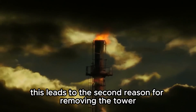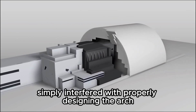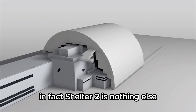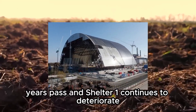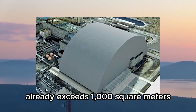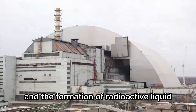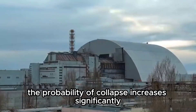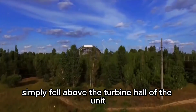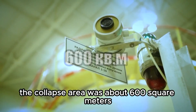This leads to the second reason for removing the tower: Shelter 2. The tower simply interfered with properly designing the arch and moving it over the destroyed fourth unit. Shelter 2 is essentially a rescue operation for the entire plant. Years pass, and Shelter 1 continues to deteriorate. The total area of cracks in the sarcophagus already exceeds 1,000 square meters, leading to the release of radioactive dust and the formation of radioactive liquid after rain. Each year, the probability of collapse increases significantly. In 2013, several hanging slabs fell above the turbine hull of the unit — the collapse area was about 600 square meters.